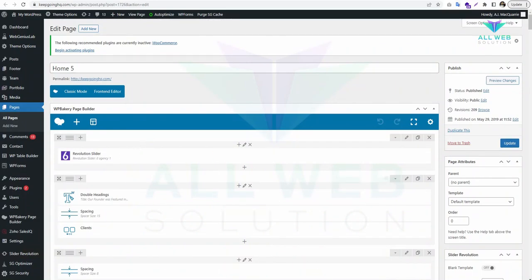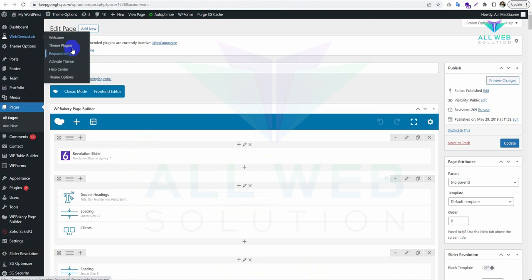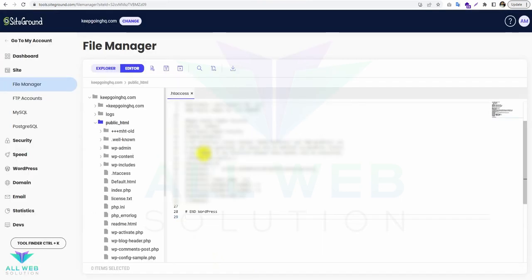Now let's go to the requirements page. I can see there are two items in red — we have to fix them. First of all, we have to go to the .htaccess file.